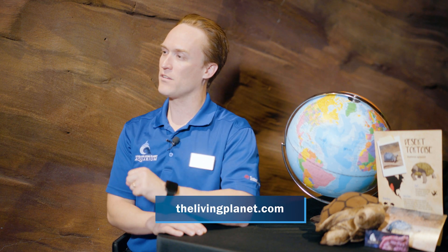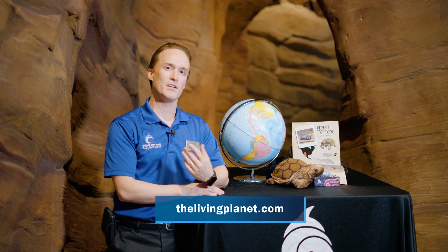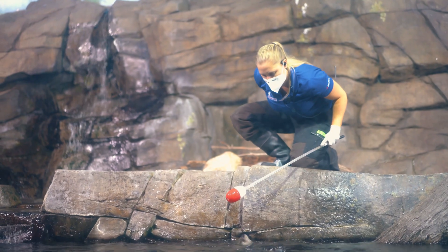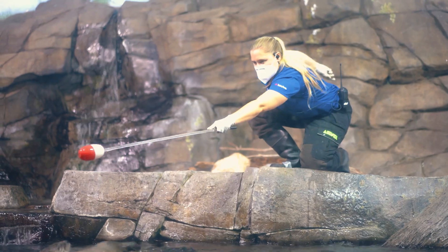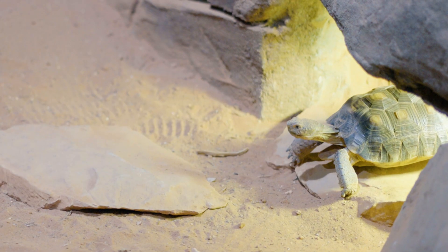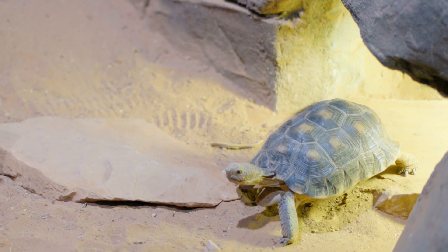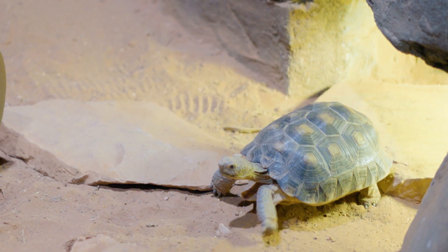In addition to those actions, another simple action you can take anytime you visit us here at the Loveland Living Planet Aquarium, or when you go to our website thelivingplanet.com, is to adopt an animal. Our animal adoption program allows you to donate money that goes directly to helping care for our animals here at the aquarium, and doing this can also raise awareness for their wild counterparts to help care for and sustain them in the wild.